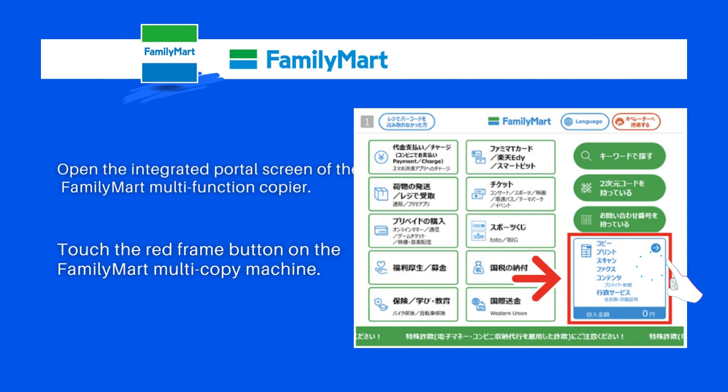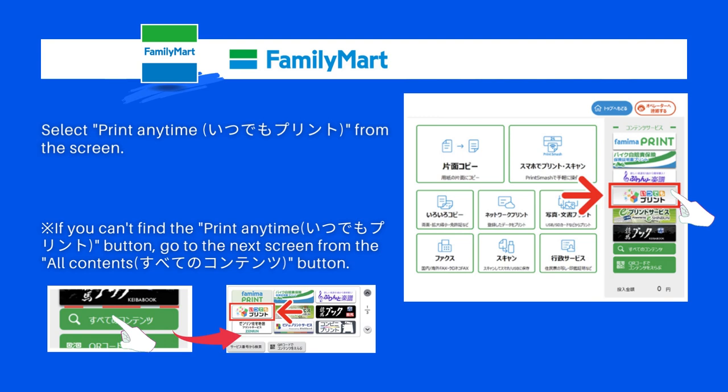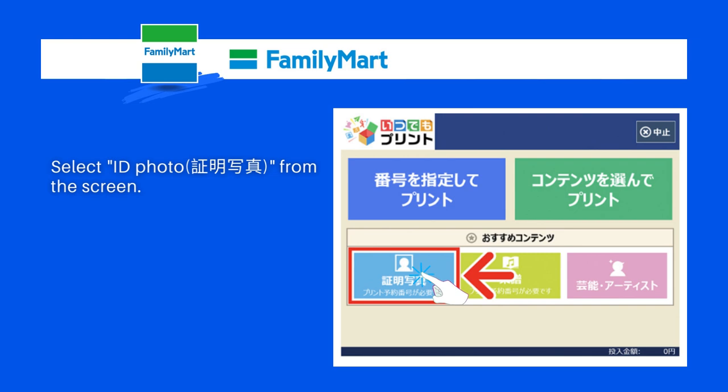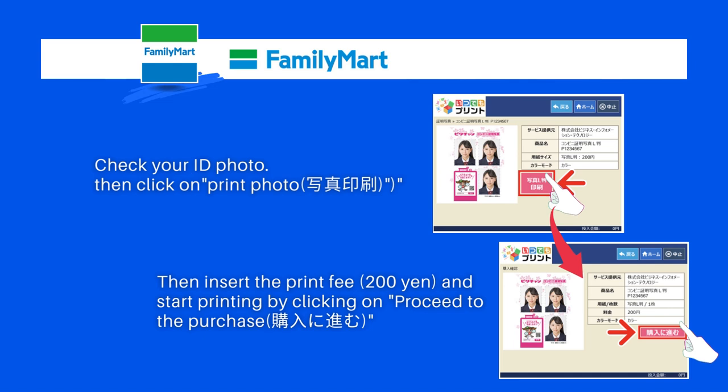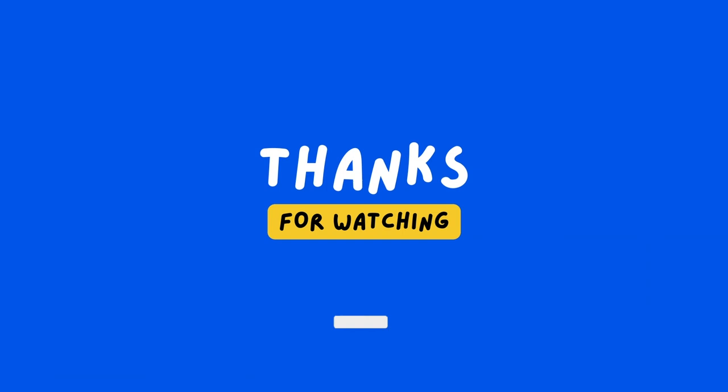If you want to print at Family Mart, follow these steps. First, open the integrated portal screen of the Family Mart multi-function copier. Then touch the red frame button on the multi-copy machine screen. Select 'Print Any Time' from the screen menu. If you can't find the 'Print Any Time' button, go to the next screen by clicking on the 'All Contents' button. After that, select 'ID Photo' from the screen. Enter the print reservation number and click confirm. Check your ID photo, then click on 'Print Photo.' Insert the print fee of 200 yen and start printing by clicking on 'Proceed to the Purchase.' Your photo will be printed out.